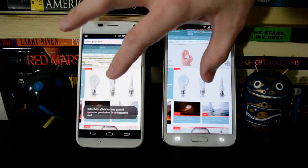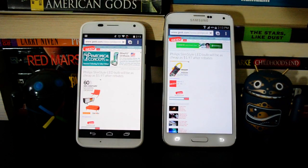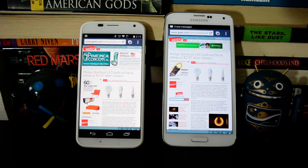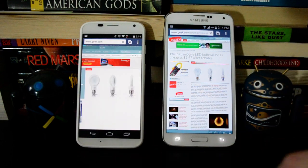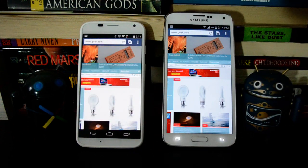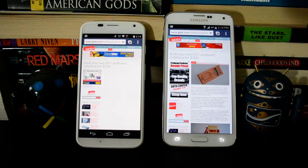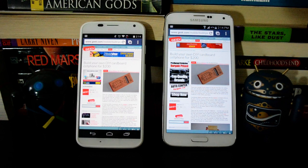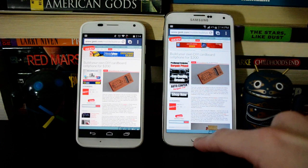Let's try loading another page. I should also point out that this is the same WiFi network, so there shouldn't be any difference in network speed. The Moto X actually did pretty well there. Let's try maybe one more web page and see what happens. The Galaxy S5 was a little faster there, but again, you're not seeing a huge difference in performance loading pages.